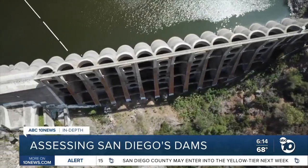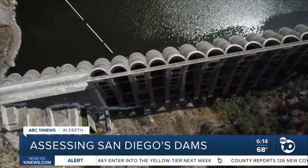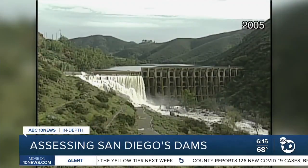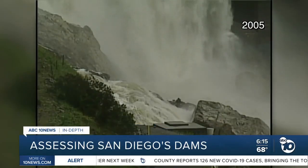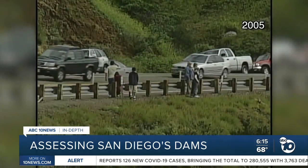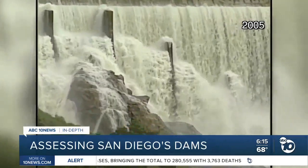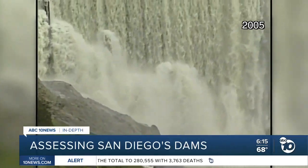But right now, San Diego can't maximize the reservoirs because some of the dams need work. To prevent spillovers like this in 2005, the city now does controlled releases to keep the reservoirs at a safe level. But that means letting water savings go down the drain. It's heartbreaking because here you've invested all this money on dams, and now you're letting water go.